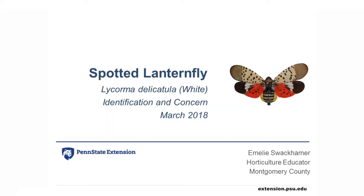The spotted lanternfly is a new invasive insect that was first found in Pennsylvania in 2014. We now know that it is also in a small area in Virginia. We need a lot of education to enlist the help of everyone to fight against it.